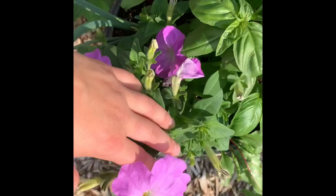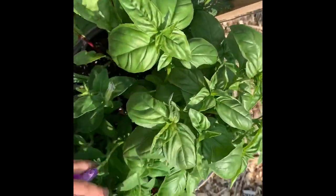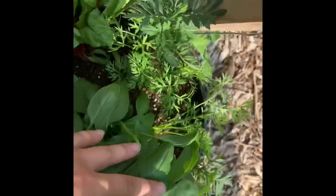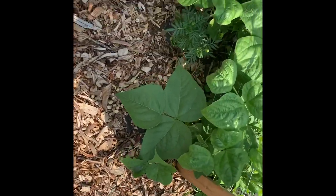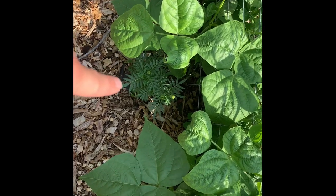These are doing fantastic. The basil is getting huge. Some onions and beets hanging out the side. Marigold — oh it's gonna flower. I planted all this stuff from seed except for the basil and the flower. Everything else is from seed.